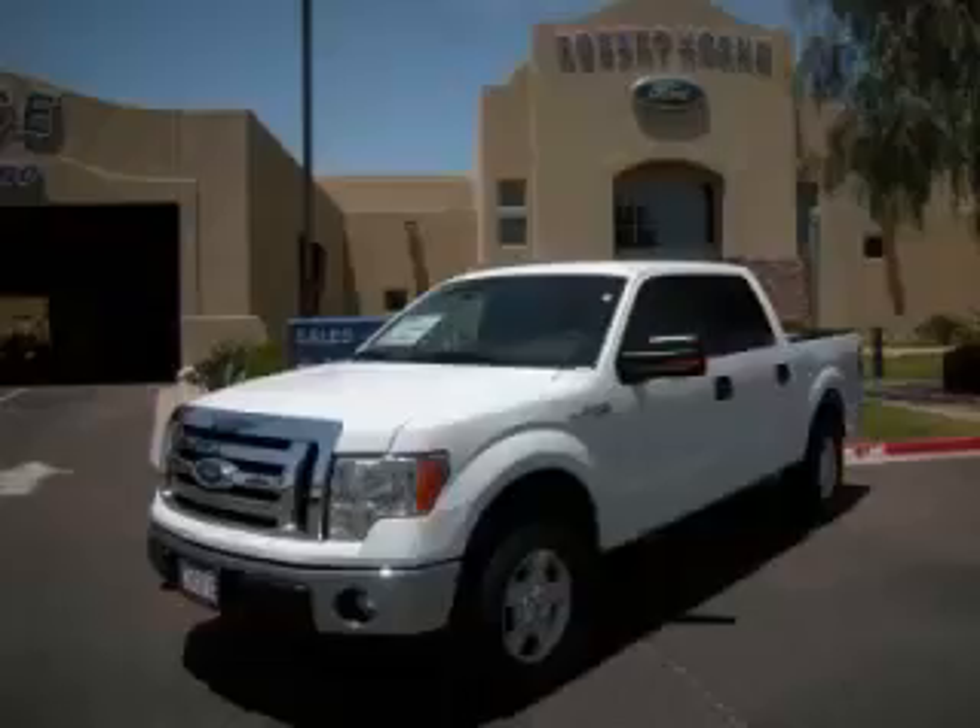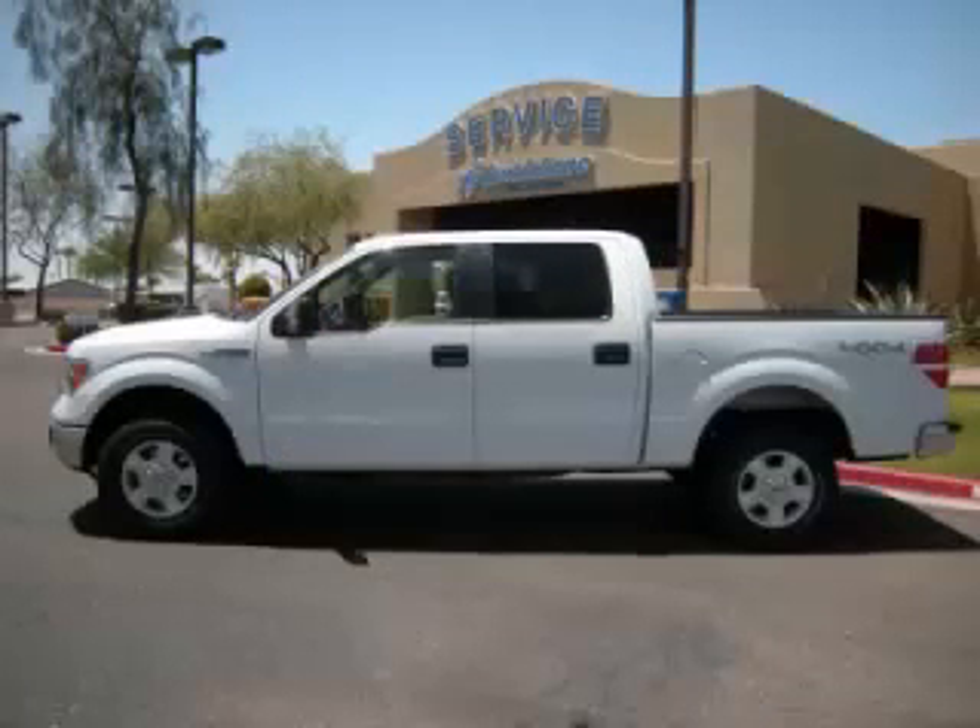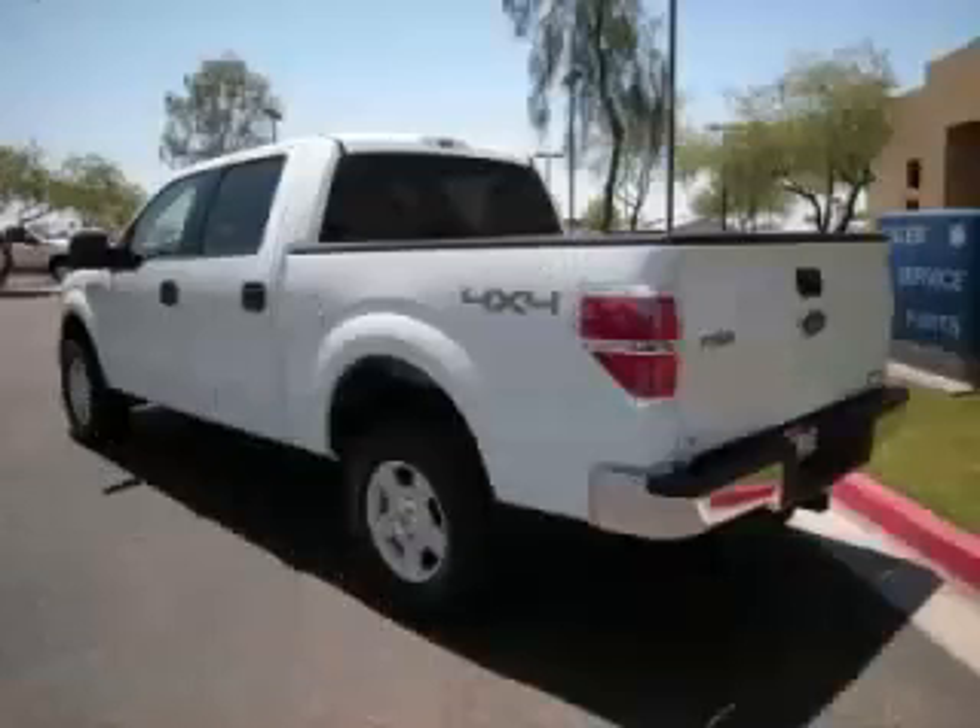This is a 2012 Ford F-150 XLT, complete with a 5.0L V8 engine. Top features include overhead console, adjustable pedals, bench seats, traction control, and digital compass.